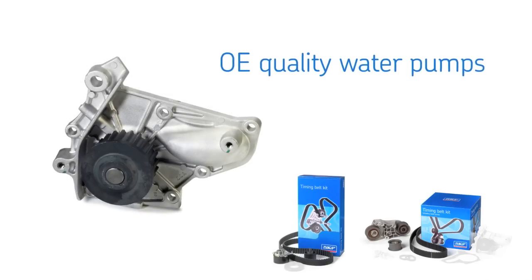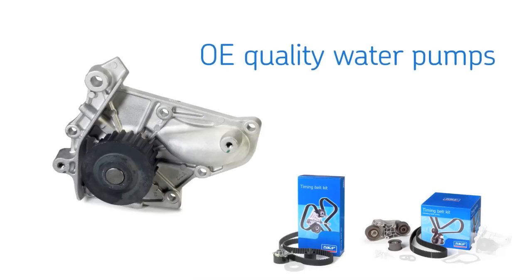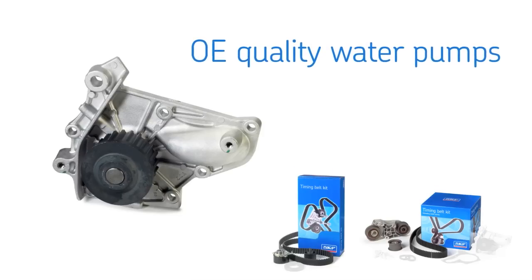When required, water pumps that meet or exceed OE specifications, providing high-flow design leading to maximum performance.